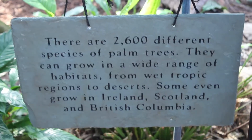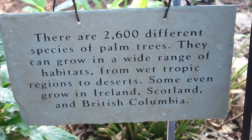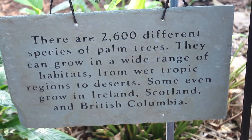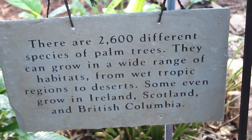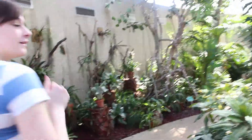There are 2,600 different species of palm trees. They can grow in a wide range of habitats from wet tropic regions to deserts. Some even grow in Ireland, Scotland, and British Columbia. Woo hoo! Who doesn't like palm trees? I do.